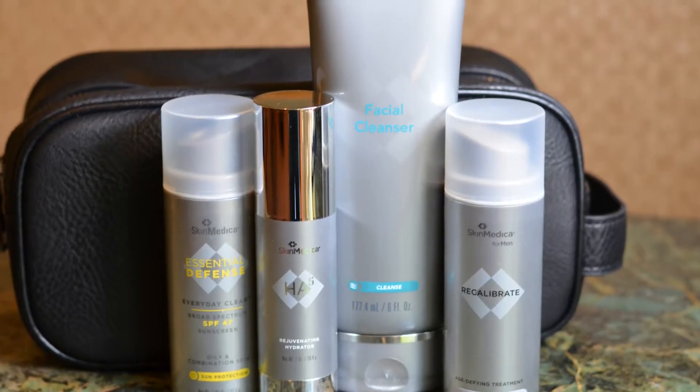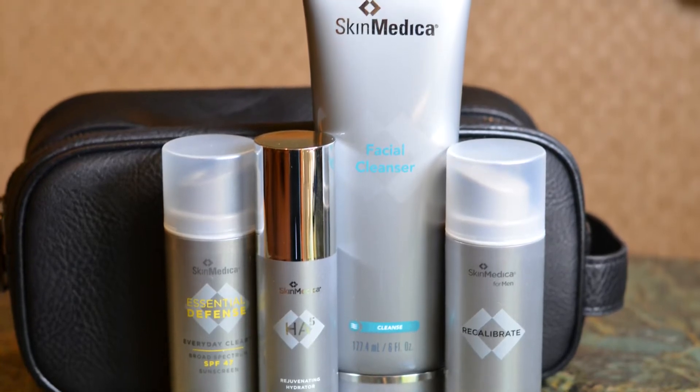Also in Recalibrate are four different essential oils that make our skin smoother, softer, and less oily. So this system is the first product SkinMedica has really made for us to take care of those male-related issues.